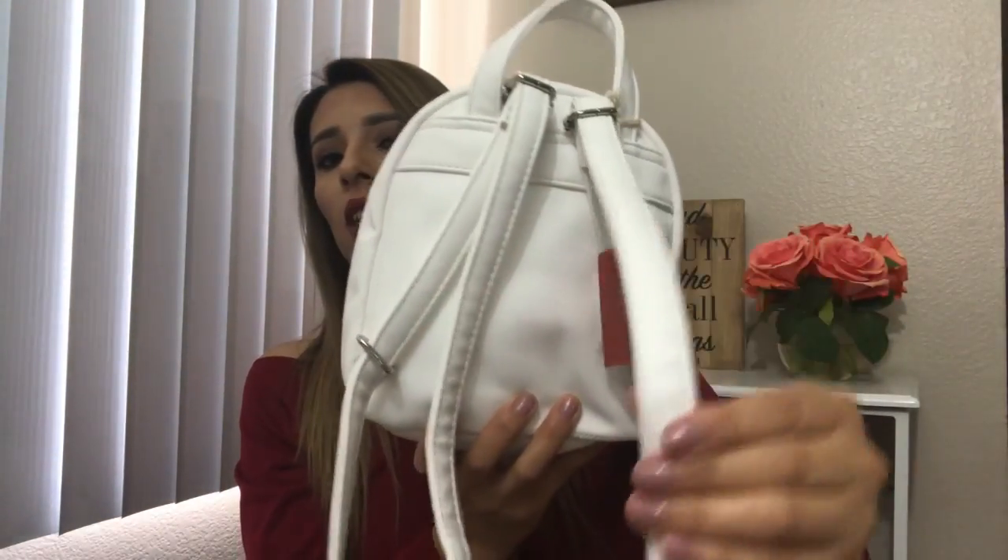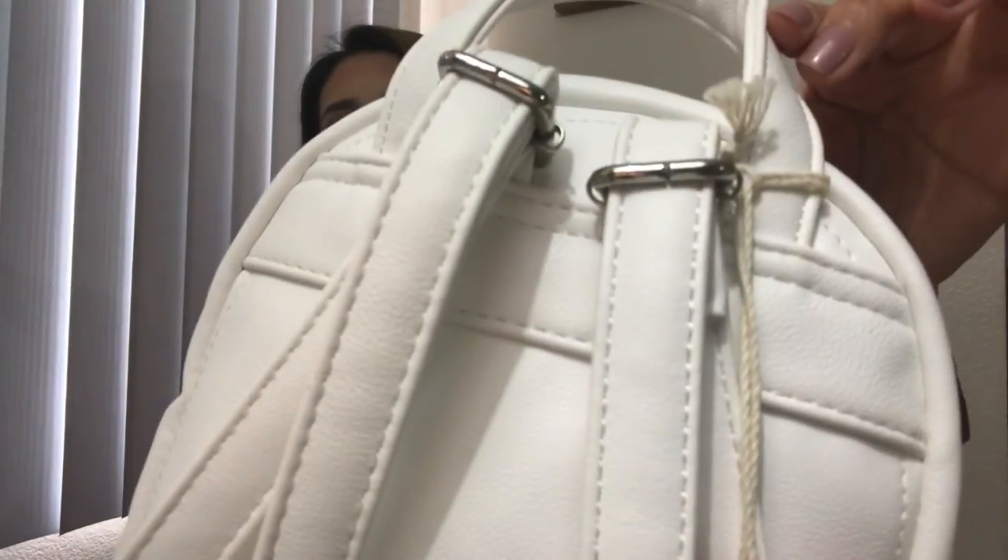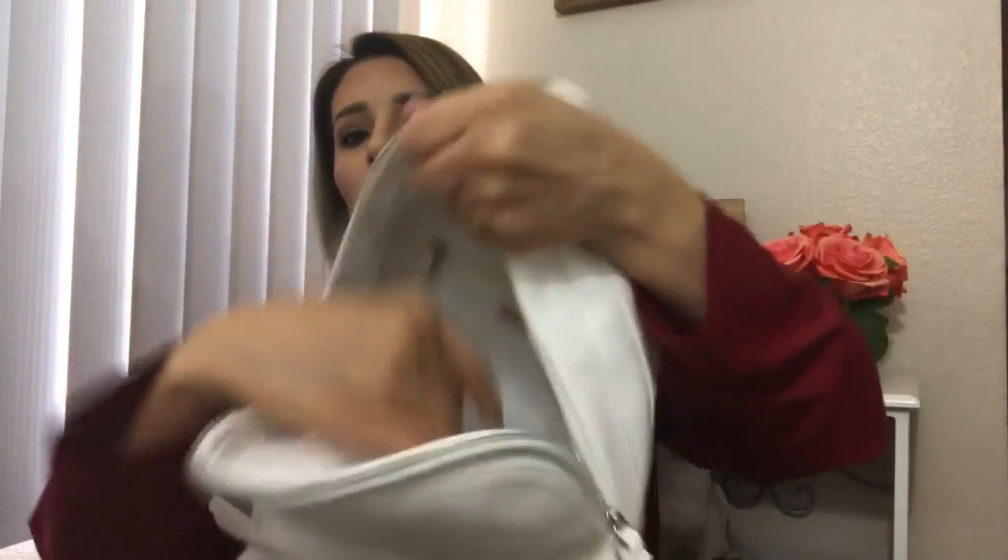I purchased this at Target for $19.99. Here's what it looks like in the back — these thick straps which I love. Let me show you the stitching and inside. It comes with paper stuffing to keep its shape. Look how big it is inside — there's a zipper pocket and two pockets on one side. I love it, it's just so cute.